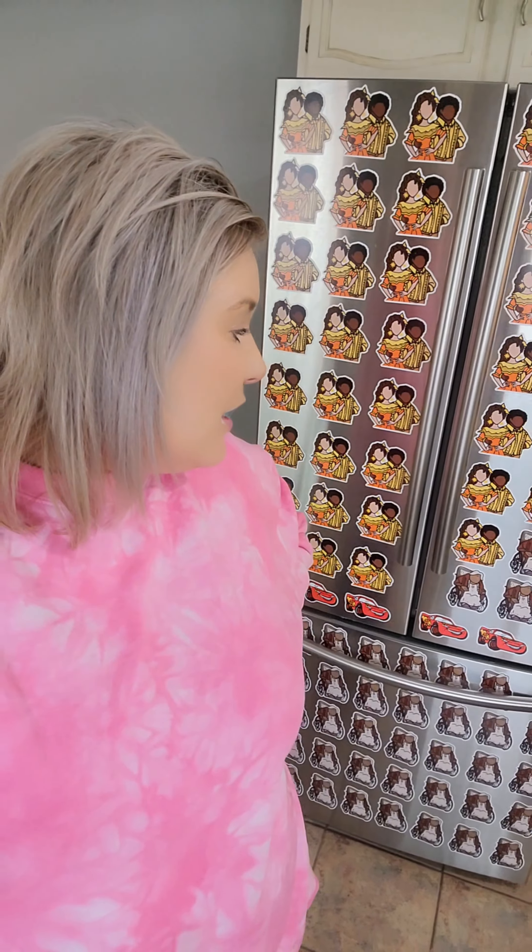Thank you so much for watching. Lincoln, do you want to make five dollars and take these magnets off of the fridge? Yeah, I'll do it! For five bucks? Yeah! Okay, I don't have nails.